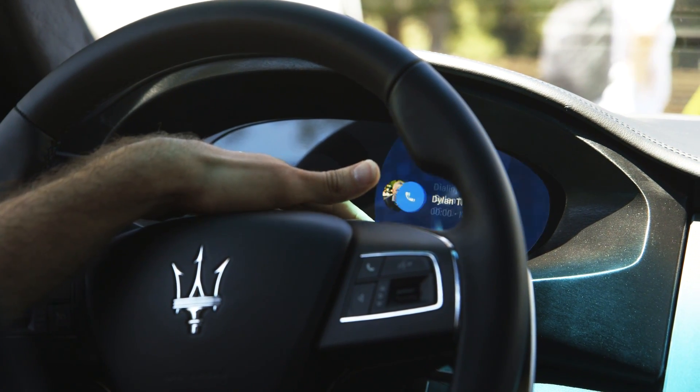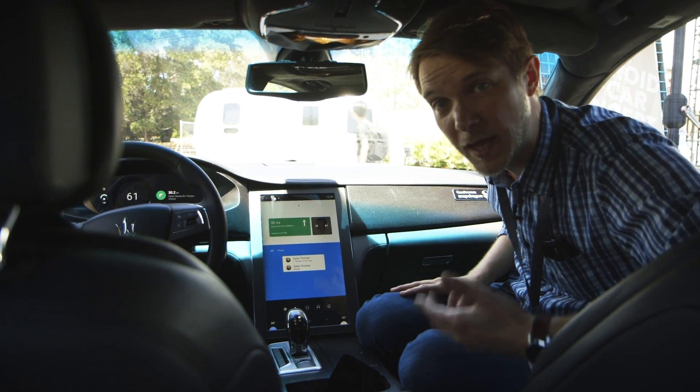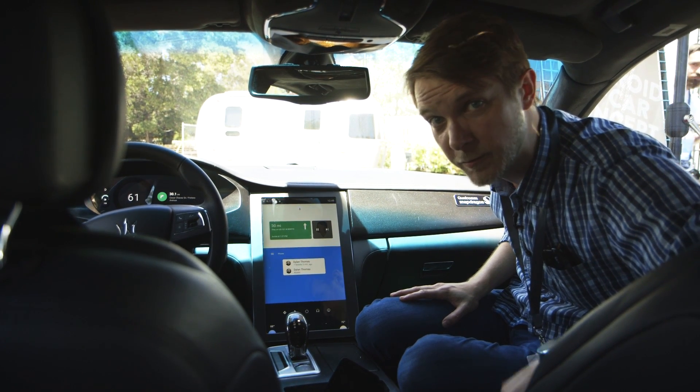In your next car, which won't be a Maserati, you probably won't have this massive screen. But you'll probably get a lot of these cool features and a lot of these animations, and maybe you can control your HVAC too. If you'd like to see more cool videos about Android, we're here at Google I/O all week. Please subscribe.